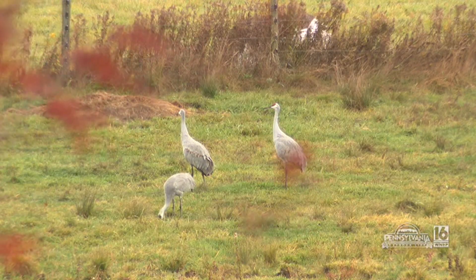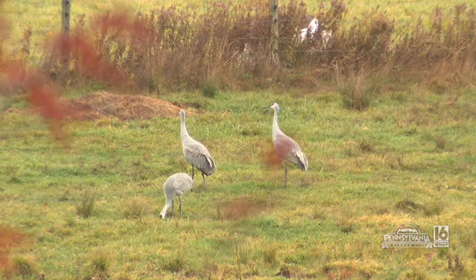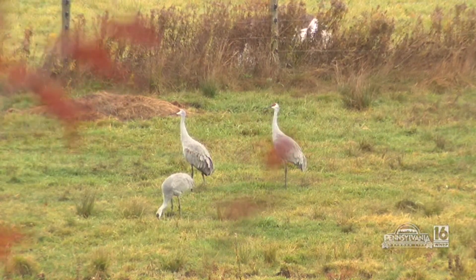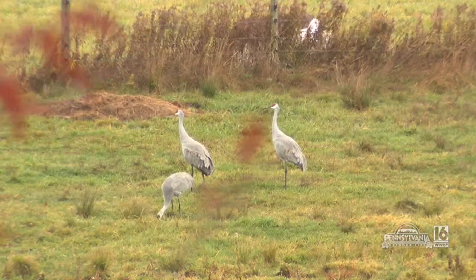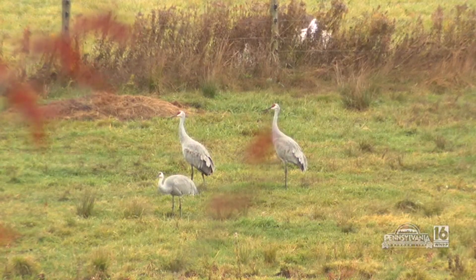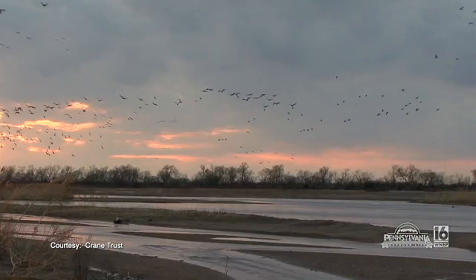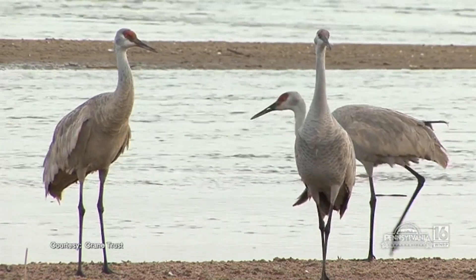In about 1993 they had the first confirmed nesting attempt, again up in the northwest part of the state. But since the 80s and early 90s, we've had them spreading out across the state and showing up in higher numbers. Not all of those are breeding here — a lot of them are just staging here for migration.